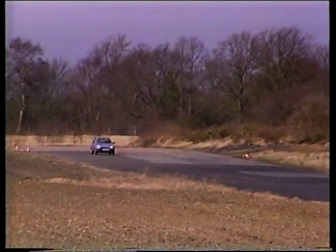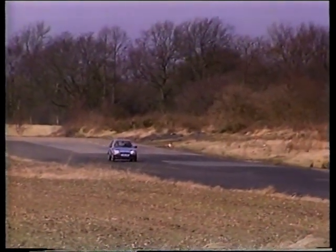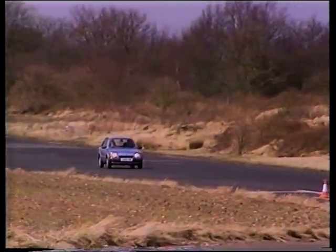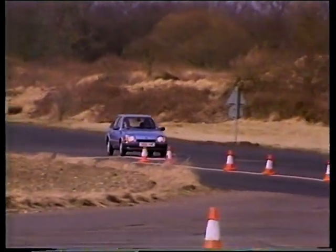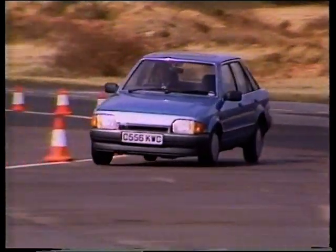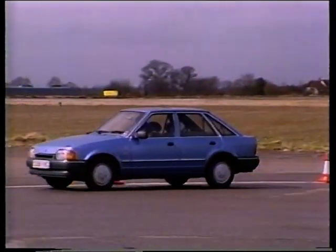Well, here we are again in the new Escort with the new ABS system, dual carriageway, 55 miles an hour, coming up to a bend which looks fairly ordinary. As you go into it, you'll see it tightens up — you can't see around it. You fly the brakes, but you're able, even with the brakes fully on, to steer around the bend. The car maintains its line and you don't drift across the road.